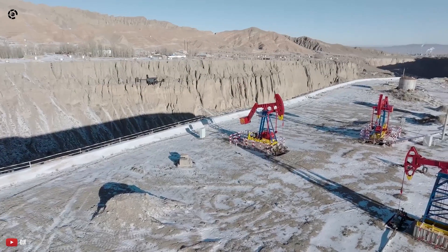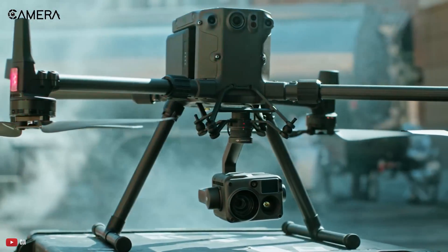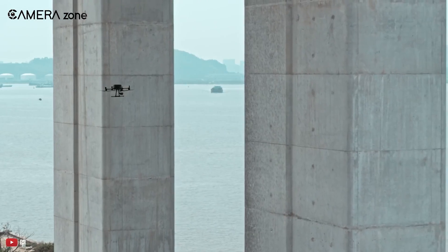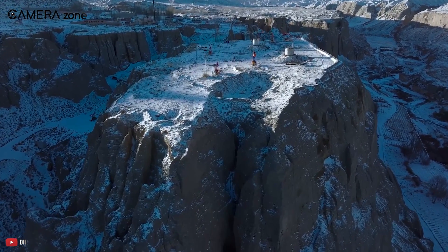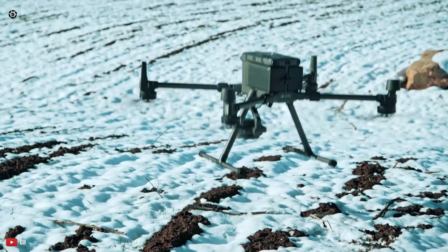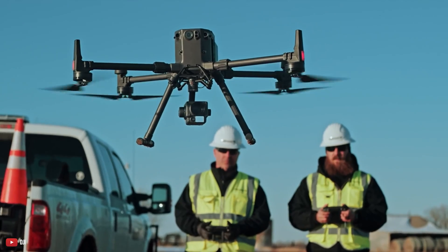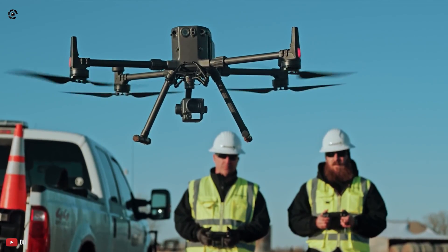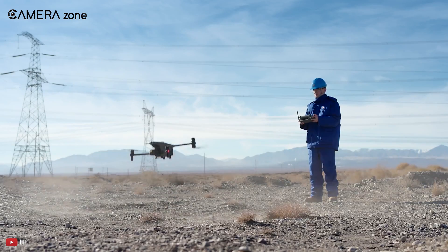There's no doubt that both the M30T and Matrice 300RTK are the best industrial drones you can get today. Each of these is paired with the latest tech and makes tasks like surveying, mapping, and rescue missions easier. While both drones share the same features, the 300RTK is more powerful than the M30T, despite it being the latest and greatest. To answer why, we must first see what each drone was made for.